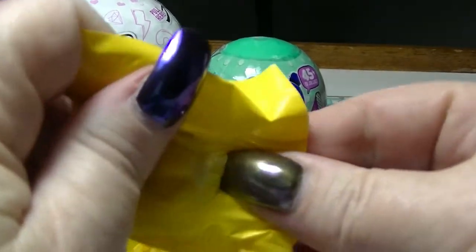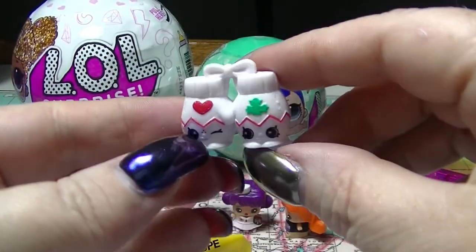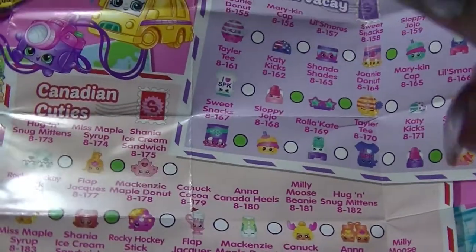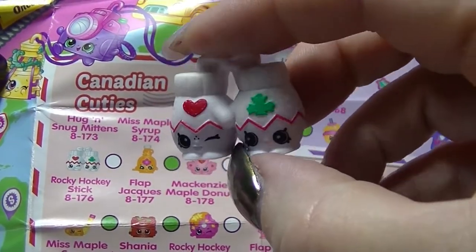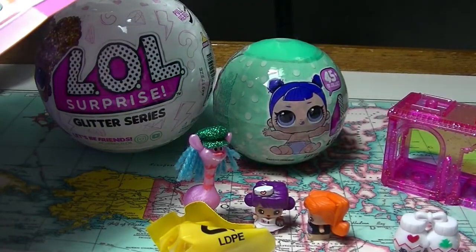So let us see what we have for this first one. We have a pair of mittens — this is from the Canada one, from the Canadian Cuties. This is Hug and Snug Mittens, right there. They are very cute. And the reason I knew it was Canada straight away is because that there is supposed to be a maple leaf.